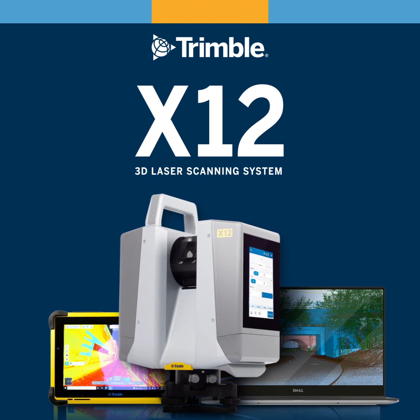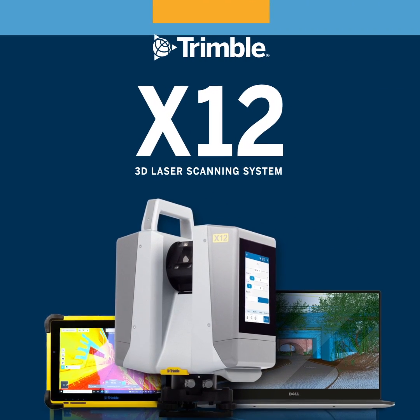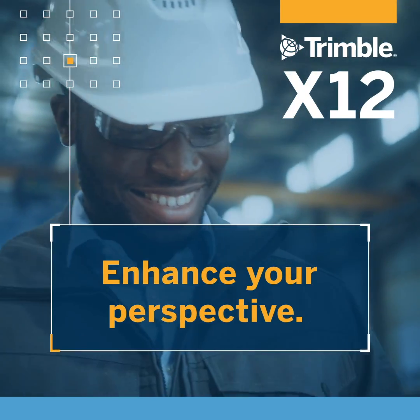Exceptional performance, no matter your experience. The Trimble X12 — enhance your perspective.